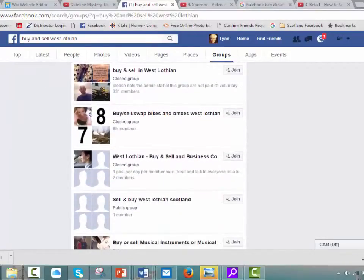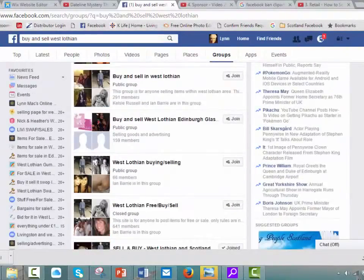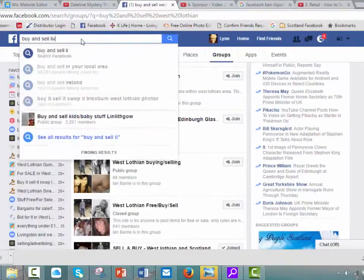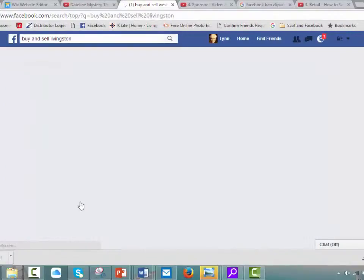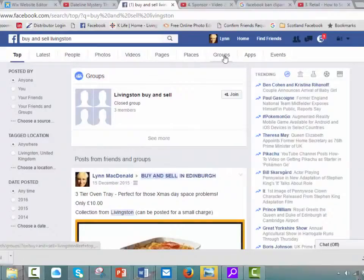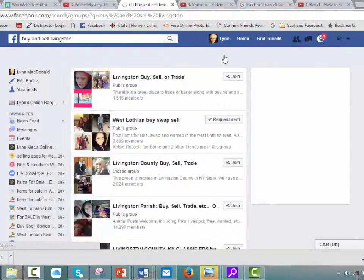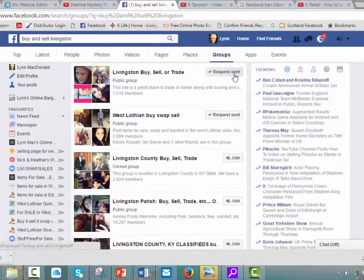Some of them you can see I have already joined, and I have another Facebook account — if you were on that you probably wouldn't see any. What we can do is try searching for Livingston, click Groups again, and you'll see a list — Livingston Buy Seller Trade with 1,500 members.